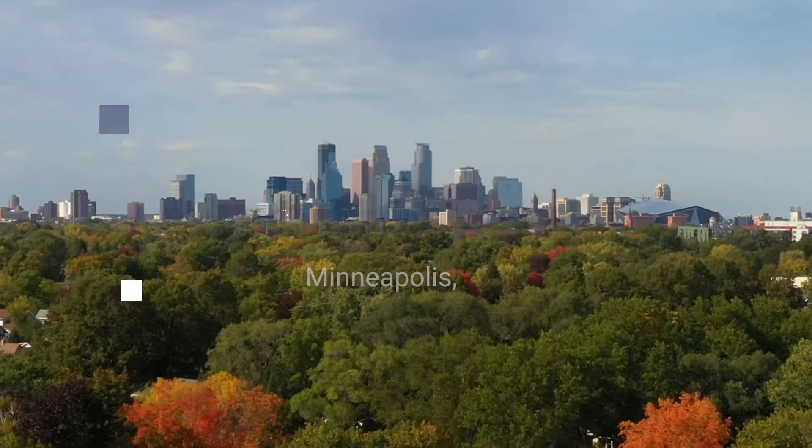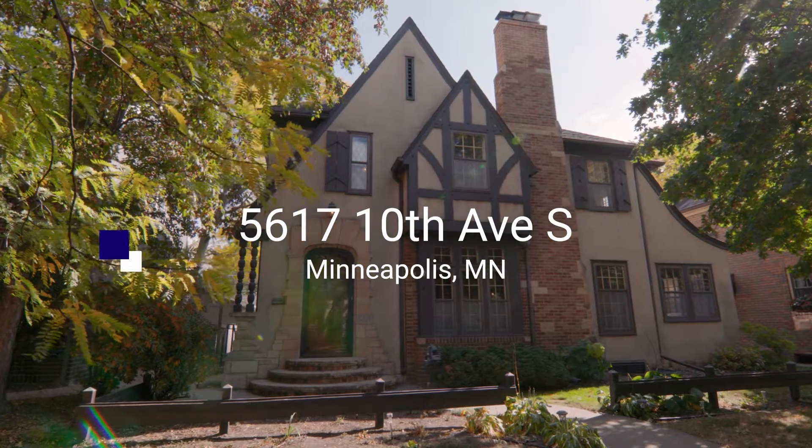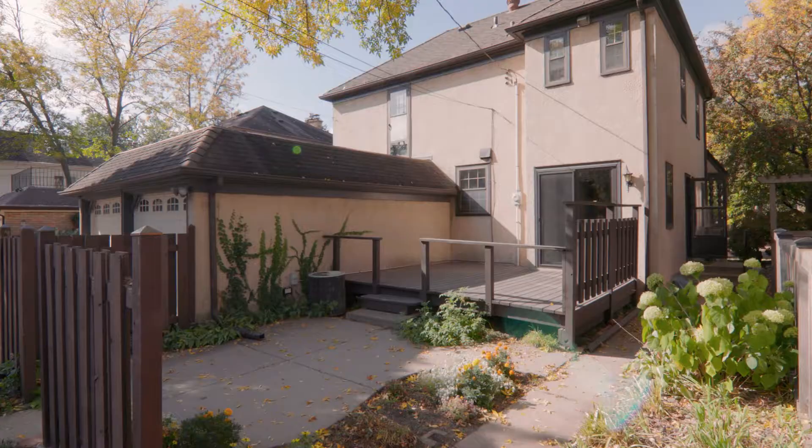Are you looking for a home in Minneapolis that's been well-maintained and in a prime location? Welcome to this 1936 Diamond Lake neighborhood Tudor. Let's take a tour.